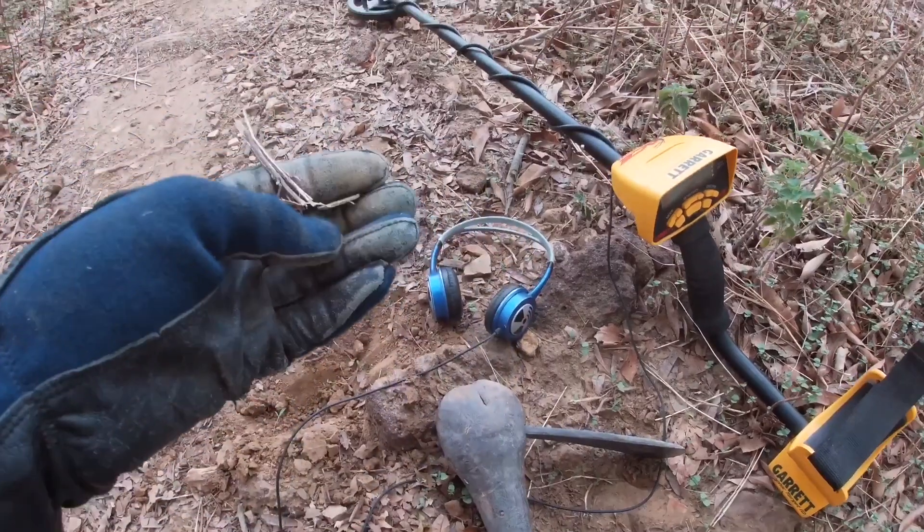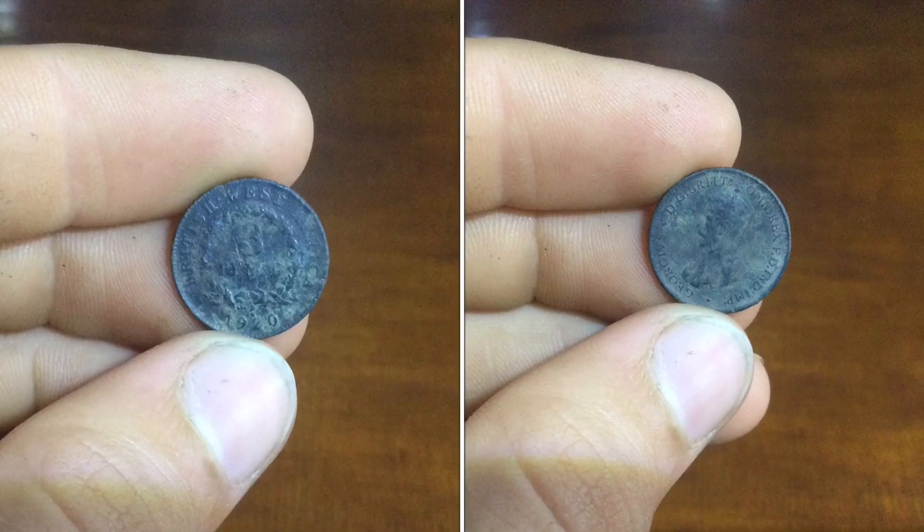I have found a three pence before — three pence — but I didn't record that one the day I found it. That was quite cool. That was in the village.